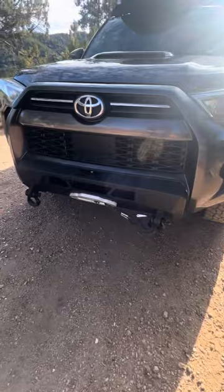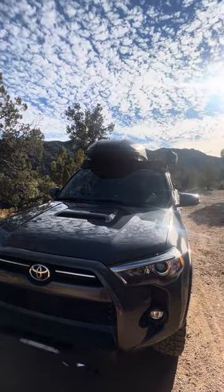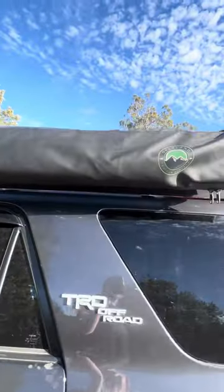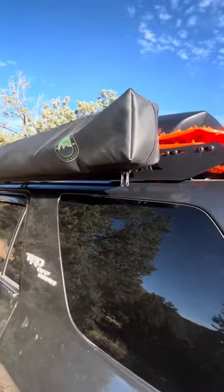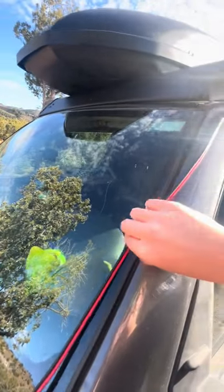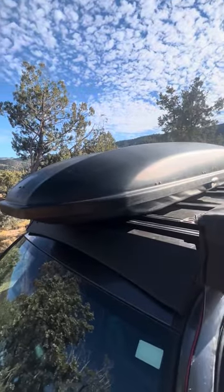I have a Body Armor Highline bumper with the Smittybilt 10,000-pound winch. Just a random Yakima roof rack storage thing that I got off Facebook Marketplace. And then I have a 180-degree awning from Overland Vehicle Systems — I love this thing, it's very tough and has put up with a lot. I used to have a solar panel up here so I still have the cable running. I'm not really sure what I'm going to do with this yet — maybe getting another flexible one and putting it on top.